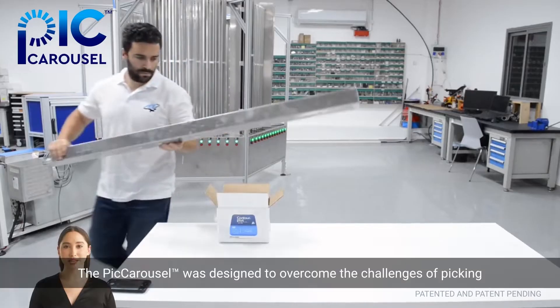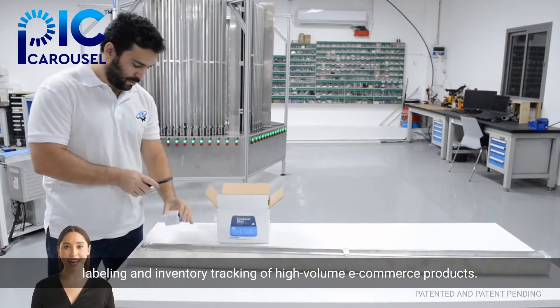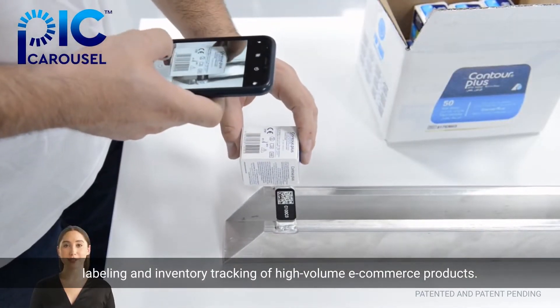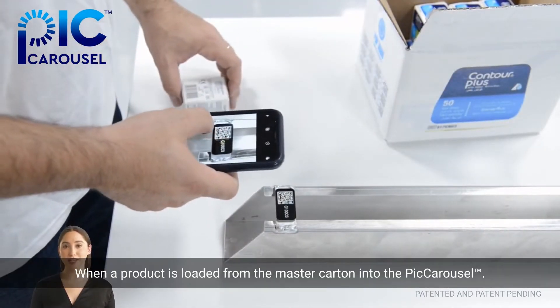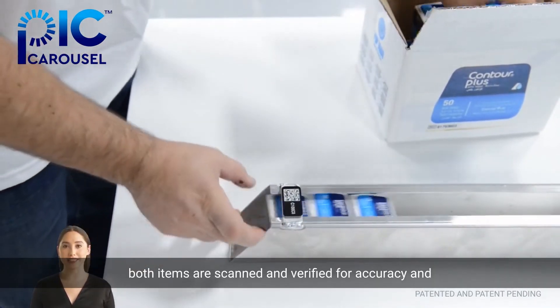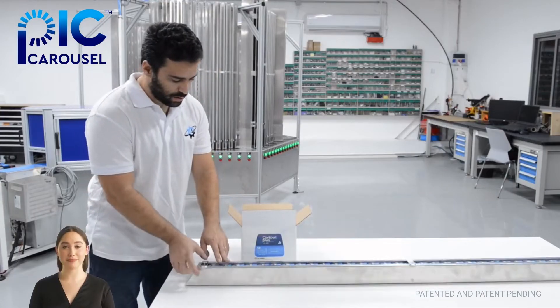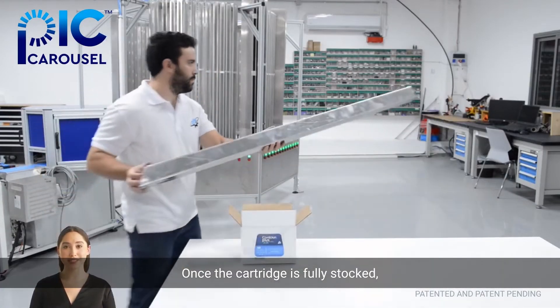The Pick Carousel was designed to overcome the challenges of picking, labeling, and inventory tracking of high-volume e-commerce products. When a product is loaded from the master carton into the Pick Carousel cartridge, both items are scanned and verified for accuracy and to create a chain of custody audit trail. Once the cartridge is fully stocked, it will be checked into the carousel by scanning again.